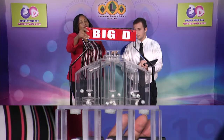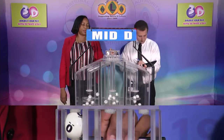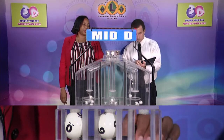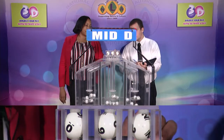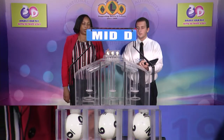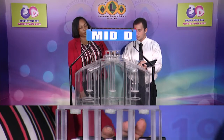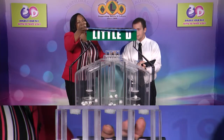The second draw is for the Mid D winning number. And that's 0-9-2. The Mid D winning number is 0-9-2.